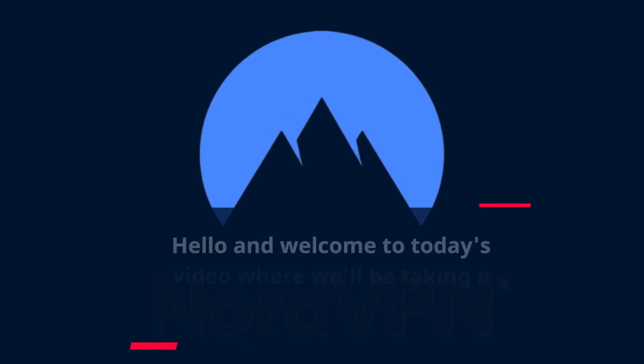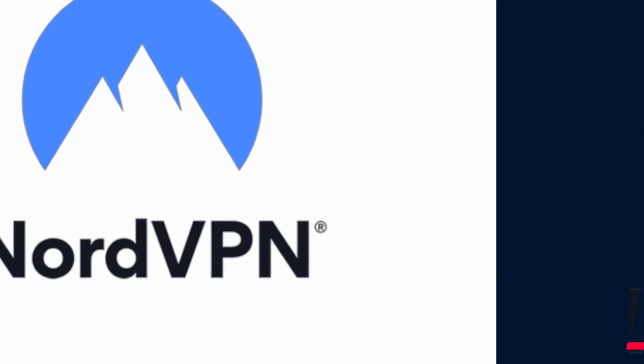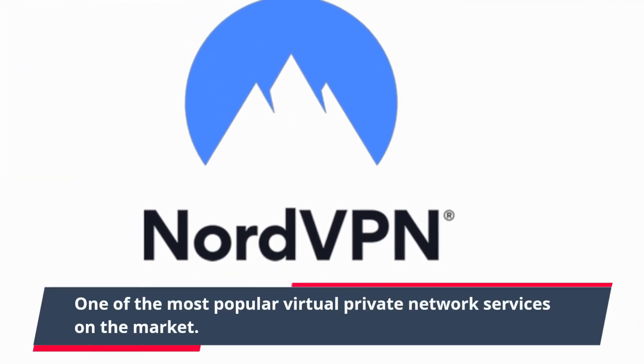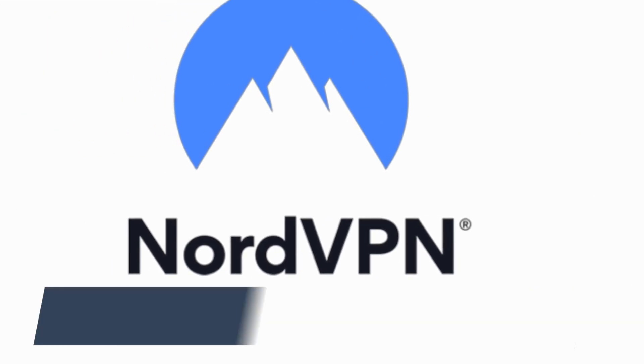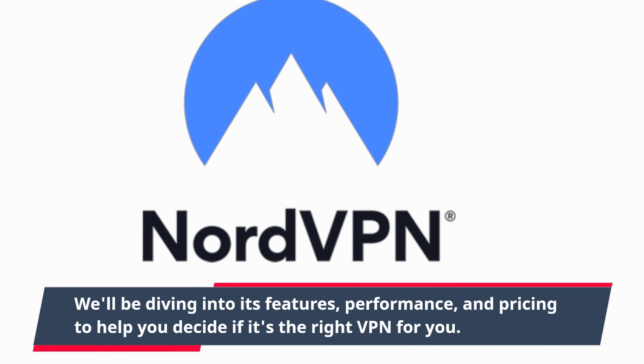Hello and welcome to today's video where we'll be taking a closer look at NordVPN, one of the most popular virtual private network services on the market. We'll be diving into its features, performance, and pricing to help you decide if it's the right VPN for you.